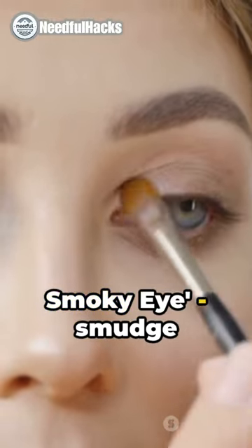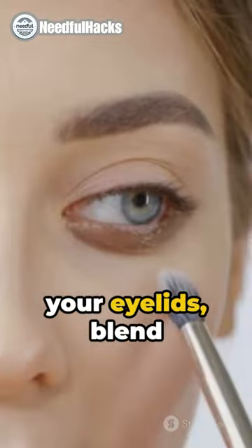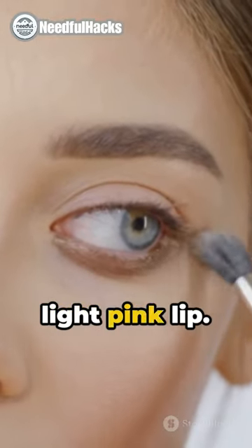Last, the quick smoky eye. Smudge some brown coal on your eyelids, blend it, put on mascara, and pair it with a light pink lip.